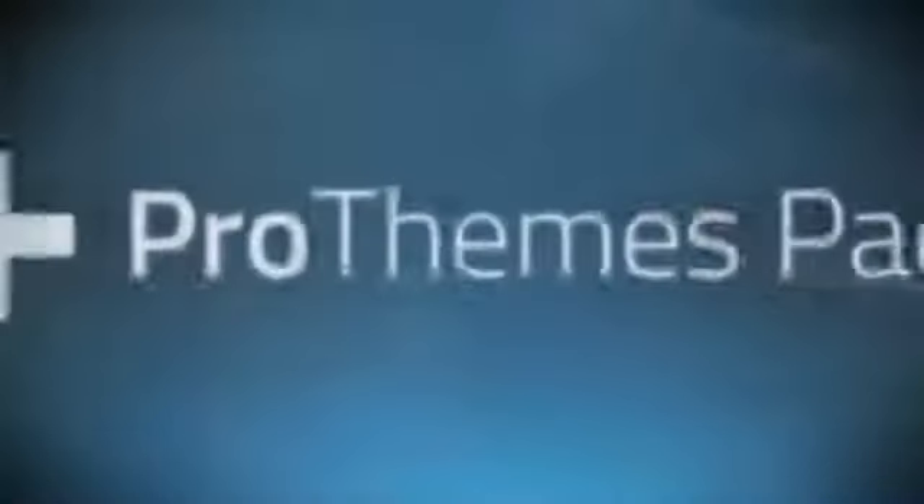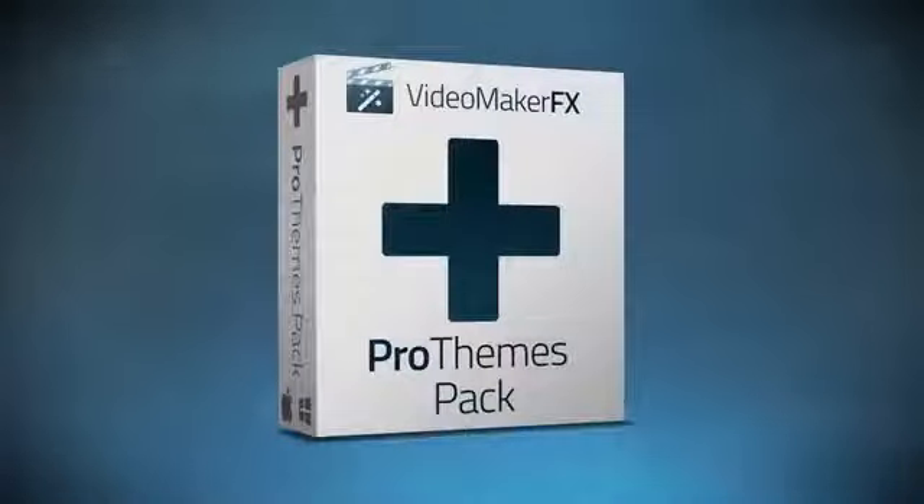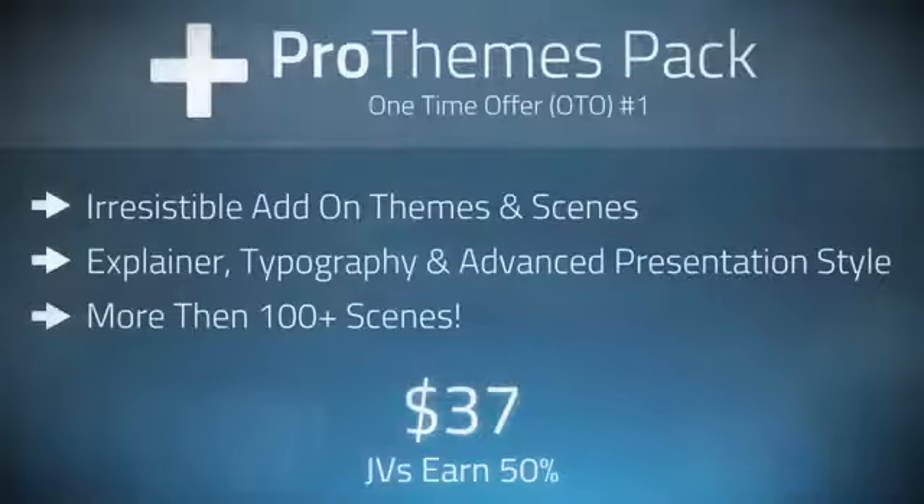Now for our two one-time offers. For our first OTO, we have our Pro Themes Pack — an irresistible add-on set of more themes, slides, and animations that give even more possibility to the software. You can also preview those below.